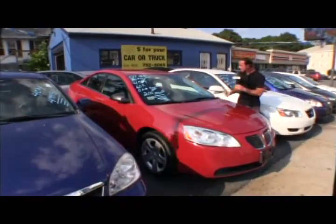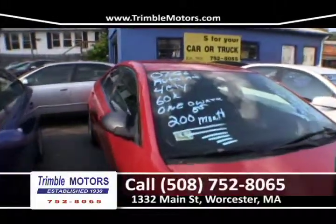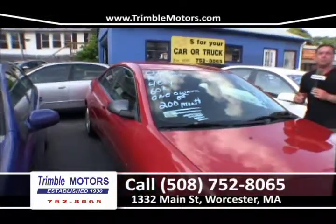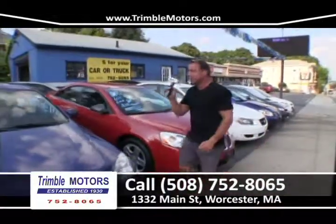It's a 2007 G6. Another low-miles four-cylinder car — 60,000 miles, four-cylinder, auto, cold air. Bombed out. Great car. Alloy wheels. Here's another $200-a-month car. Trimble Motors — we're doing this all day long. 752-8065.